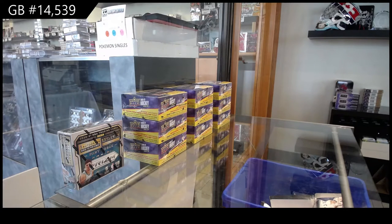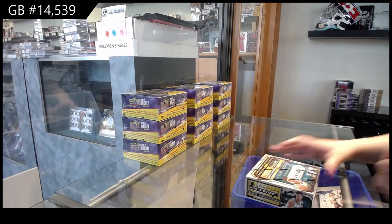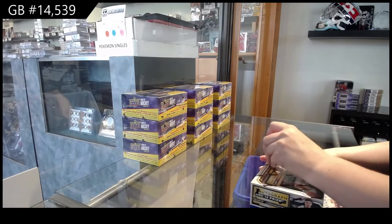Starting off CNC Group Break at $14,539, we've got the 2021 Panini Prism Fast Break Basketball. Best of luck, folks.